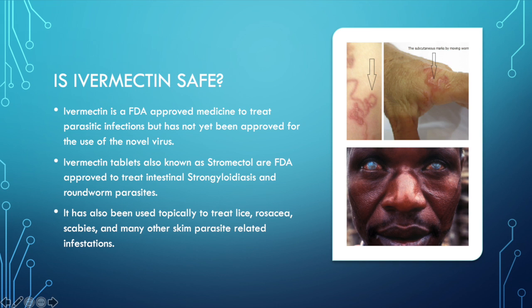It's been used for over 40 years, but the FDA has not approved it for the use to treat COVID yet. But we don't really need their approval because we already see the data — loads of data coming in that it is effective and it is safe. Ivermectin tablets, also known as Stromectol, are FDA approved to treat intestinal strongyloidiasis and roundworm parasites. It's also been used topically to treat lice, rosacea, scabies, and many other skin parasite-related infestations. I use it topically for rosacea and in the animal world they use it for lots and lots of parasitic uses.